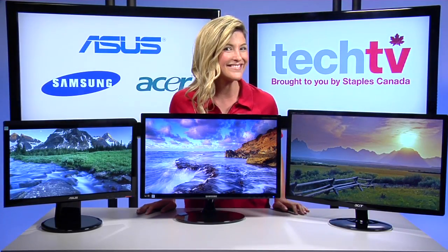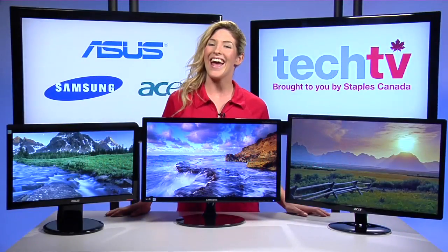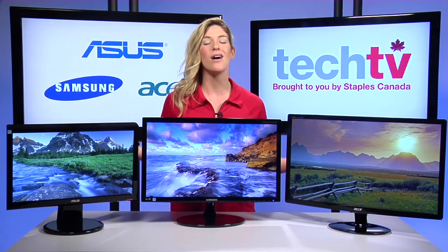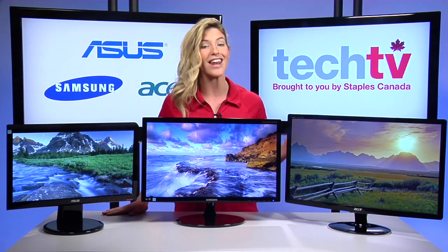I'm monitoring you! Hey, I'm Melissa and welcome to Staples Tech TV. Buying a second, third, or fourth monitor for your laptop may provide you the best return on investment to help you work smarter and not harder.